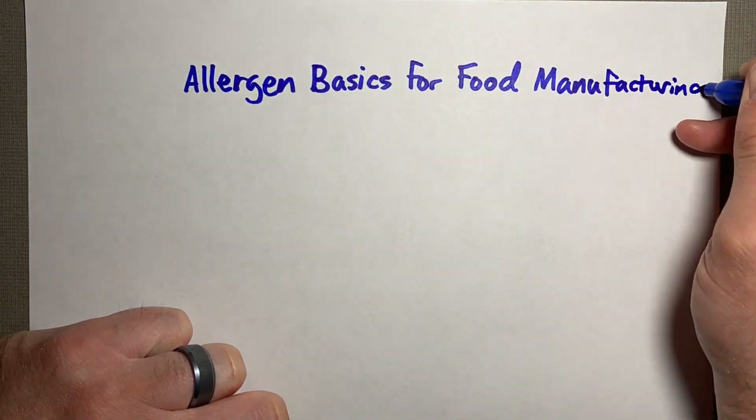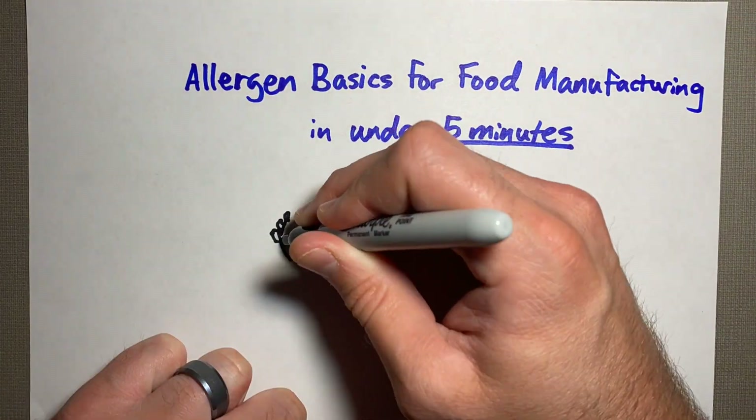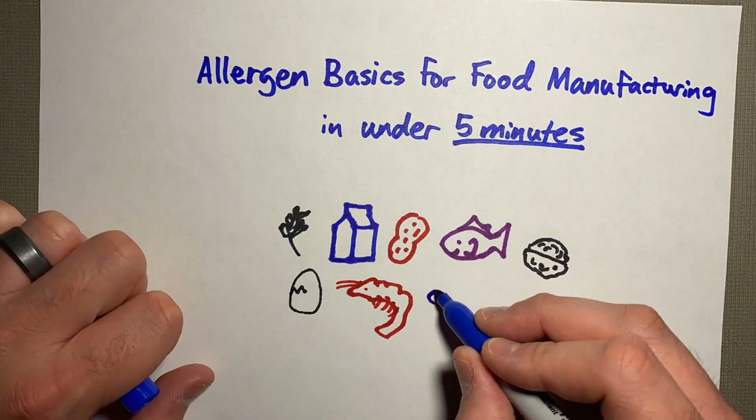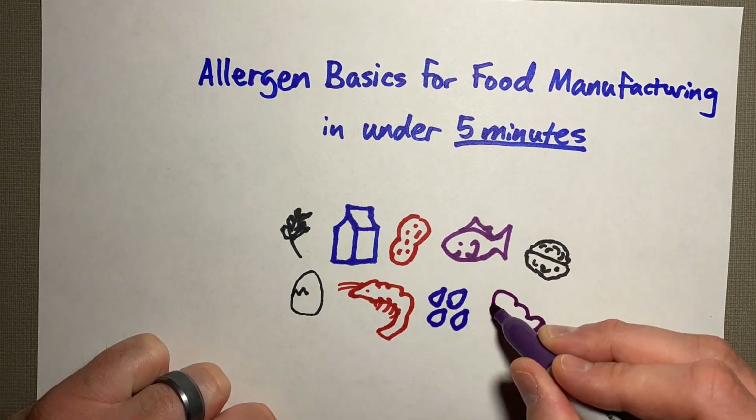Today we're going to go over allergen basics for food manufacturing in under five minutes. This is one of the most important topics because it is one of the top three reasons for recalls in the United States.